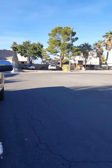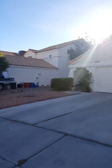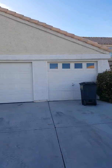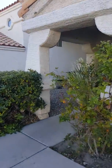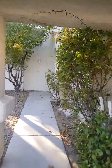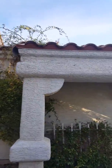We're at Elkridge Drive, looking at 4049, which is a three-bedroom, three-car garage property. It has a side front door down a little walkway, nicely planted, and is two-story.